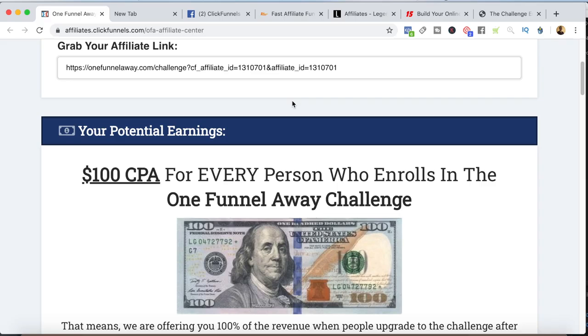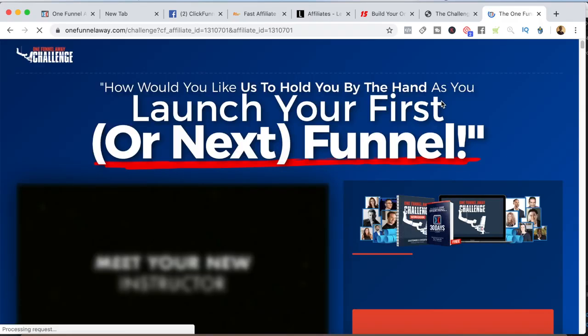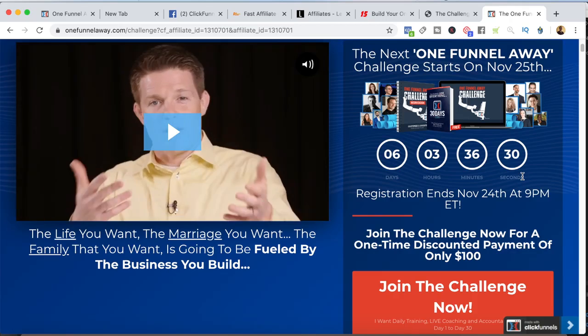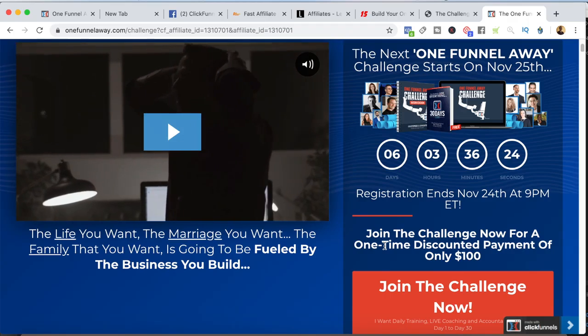The One Funnel Away Challenge is really cool. It's their 30-day bootcamp to teach you how to get up and running with ClickFunnels as fast as possible. It costs $100 to join, but the cool thing is as an affiliate, you earn 100% of those commissions. When someone clicks on my affiliate link, they go over to this One Funnel Away Challenge page. There's built-in scarcity — they rotate the challenges, so as soon as one ends, another starts 12 or 13 days later. That means there's always built-in scarcity, which helps you as an affiliate marketer because it's going to increase conversions.